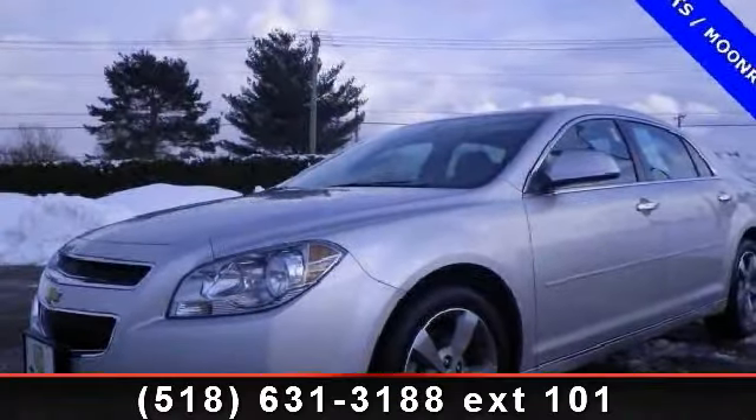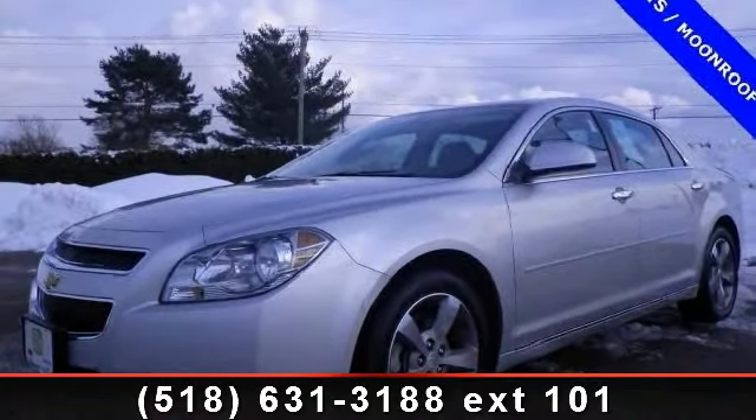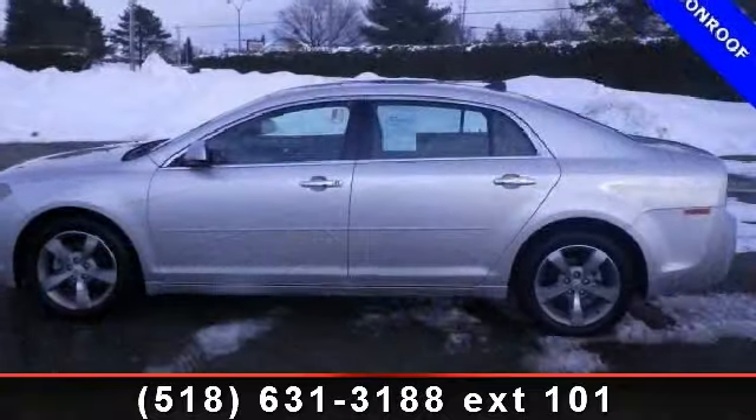Check out this 2012 Chevrolet Malibu. If you are looking for an automobile with great features, look no further.